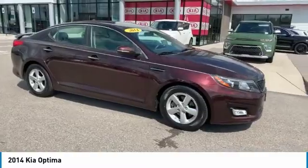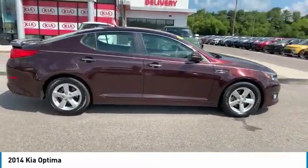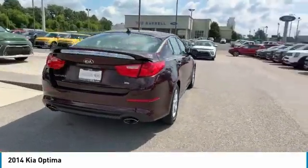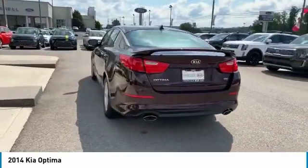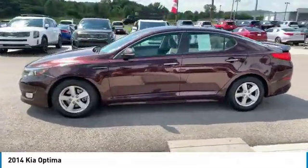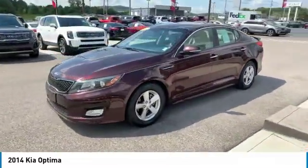Come test drive the 2014 Optima. The all-new Kia Optima offers a new level of style and performance features from Kia. The Optima also features engine management systems like direct injection and turbo charging, which enhance performance without sacrificing fuel efficiency.